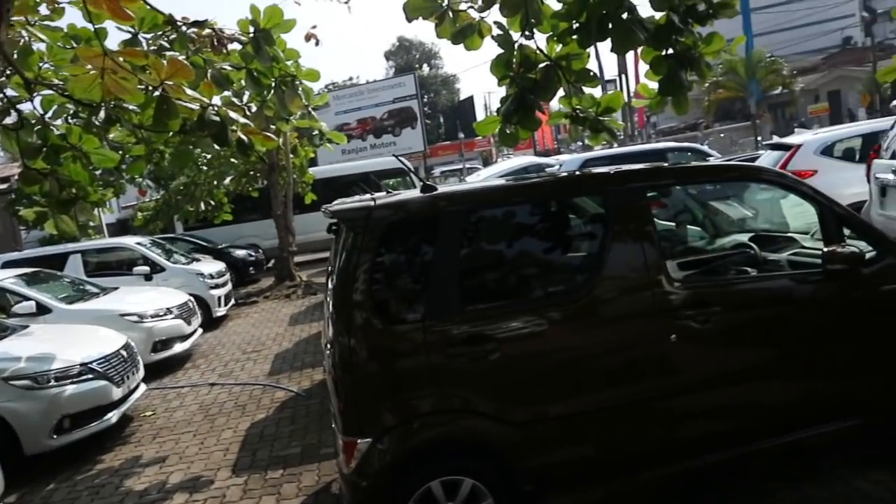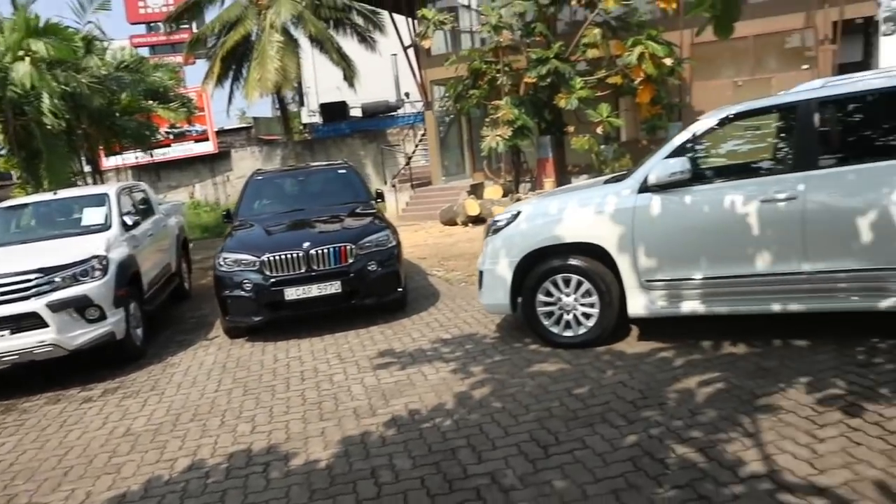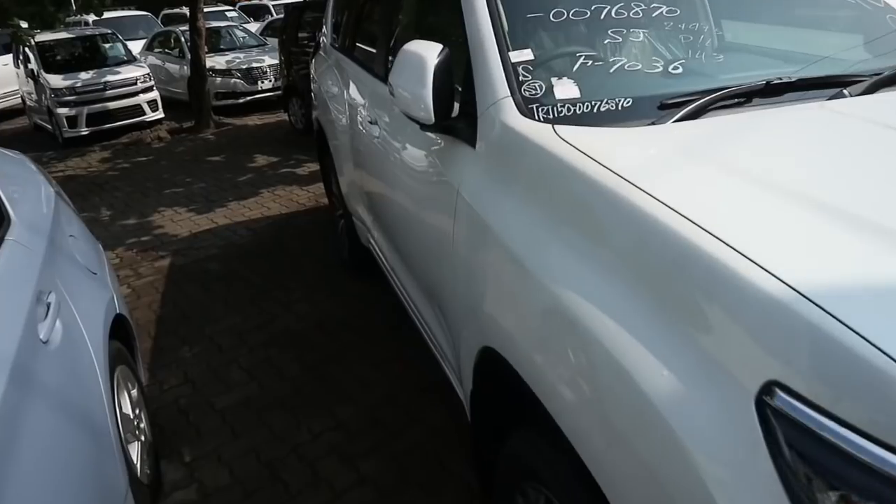Today's video is brought to you by Ranjan Motors, located at 139 Dutugamana Street, at Kohola. Come check them out if you're interested in getting a new or used one. How's it going, my car dudes?